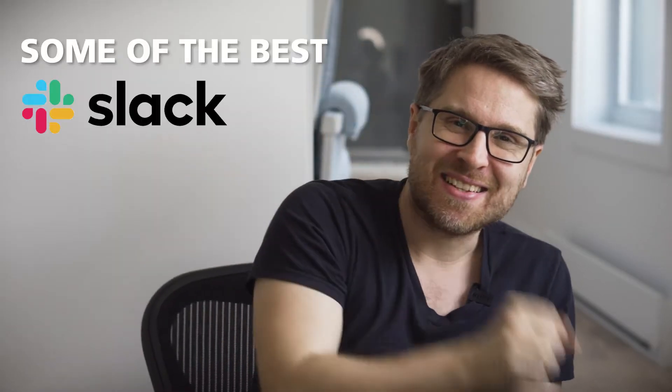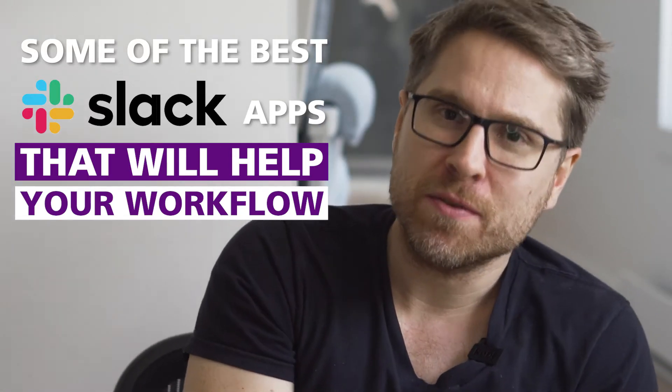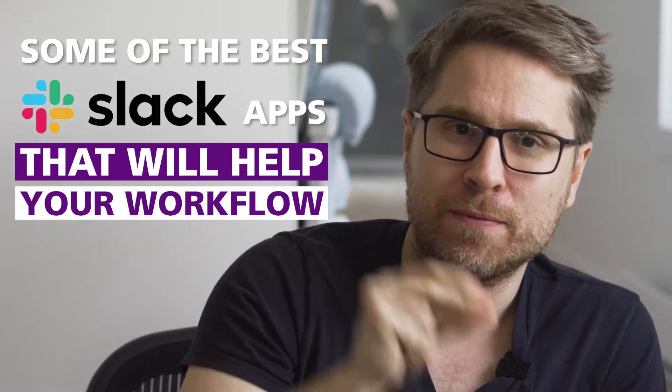Hey there, this is Liam Martin back at it again with another video. I don't just love remote work — I love tech too, or I guess I love tech because I love remote work. That's pretty meta of me. I love all things tech: gadgets, even unboxing gadgets, apps, bots, plugins. I'm all about that. Today I'm going to be sharing some of the best Slack apps in the industry and how you should be using them inside of your workflow. Let's go.